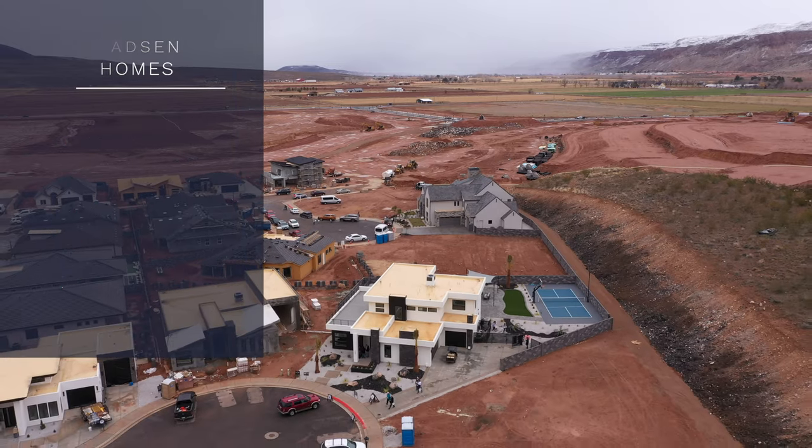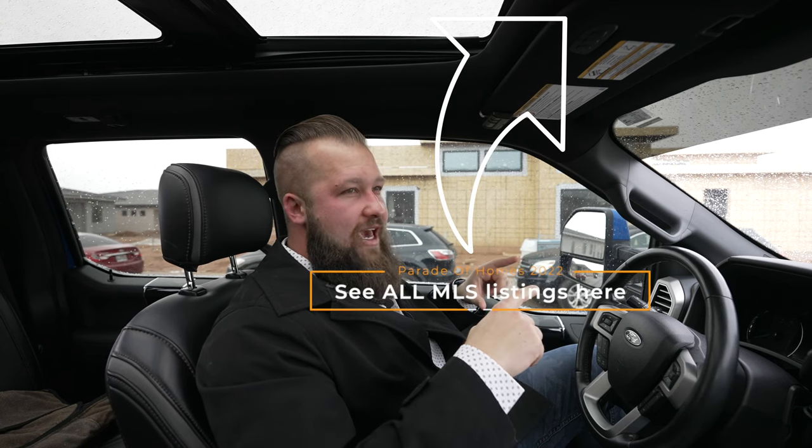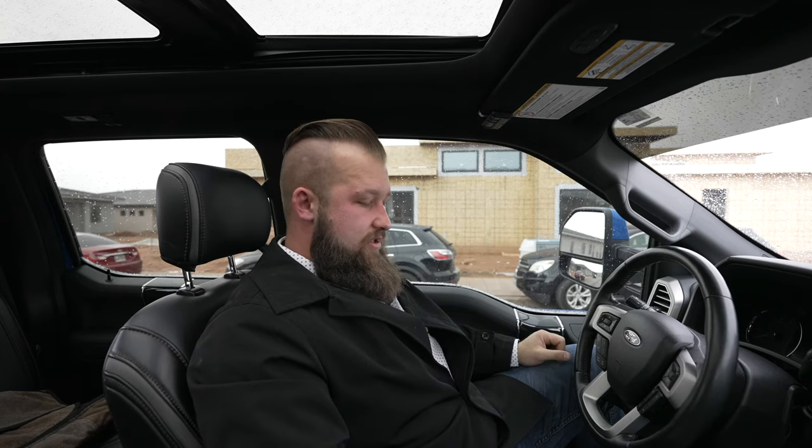For those of you that may be shopping or looking at this area and watching these Parade of Homes videos in order to get more knowledge of the neighborhoods and luxury homes, I will add a link to all the active listings in Copper Rock — they're active right now — in one of the cards above here. If you're interested to see what's out there, and there are quite a few listings coming up right now, you'll be able to check that out.